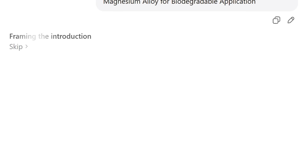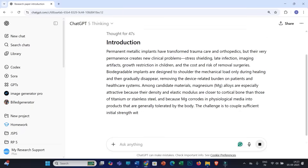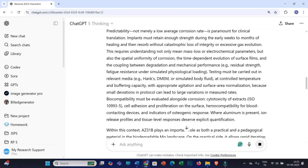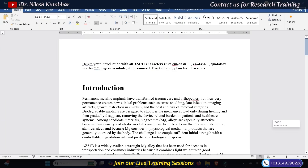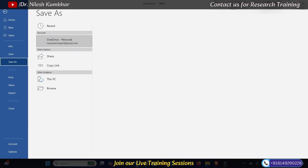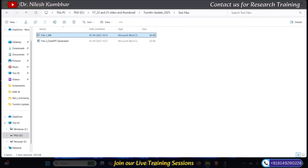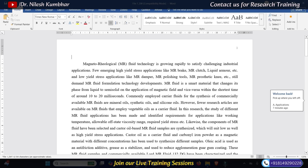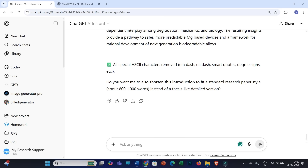The introduction is being generated — it may take one to two minutes. Now I will simply copy this introduction into another Word file and paste it. I will rename this file as 'ChatGPT Generated.' Then I will once again open the first file — the text I wrote in my own words — and copy the entire text to rewrite it using ChatGPT.